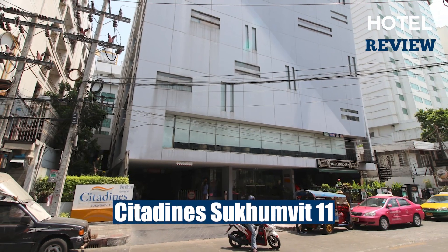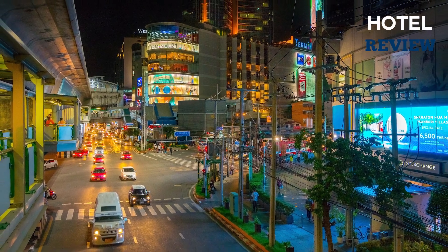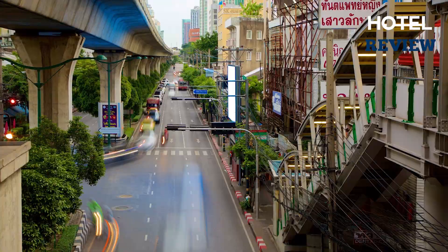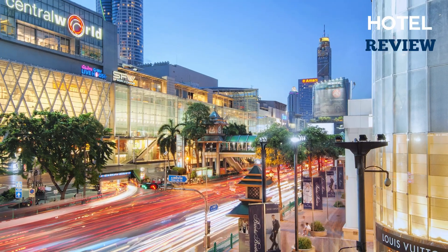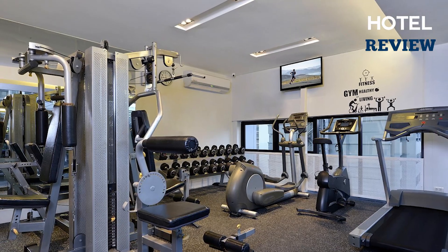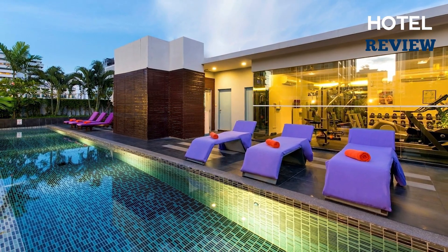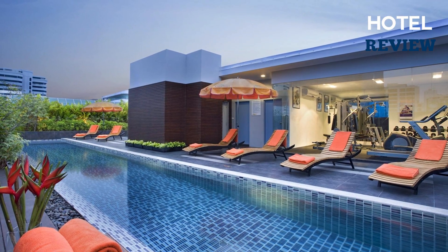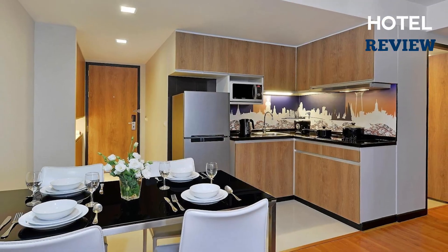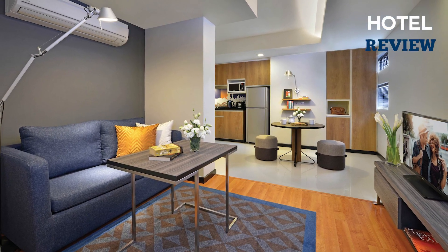Citadines Sukhumvit 11 Bangkok is another fantastic choice that offers a convenient and comfortable stay for travelers visiting Bangkok. Located in the Watthana area, this hotel is just a short five-minute drive from Terminal 21 Shopping Mall and Central World Shopping Complex. The hotel provides excellent amenities, including a fitness center and an outdoor pool. Additionally, 24-hour room service is available for added convenience.